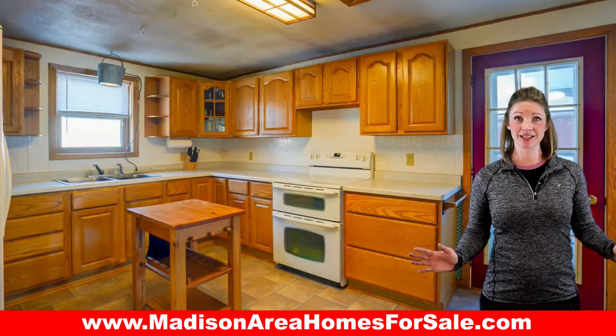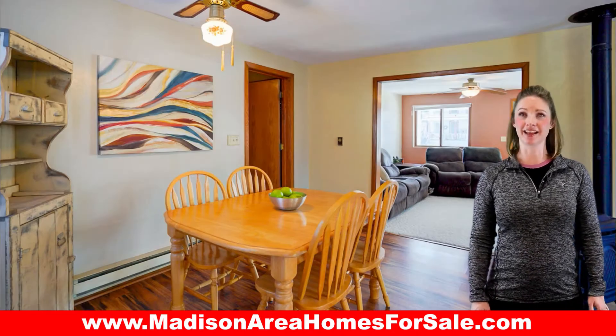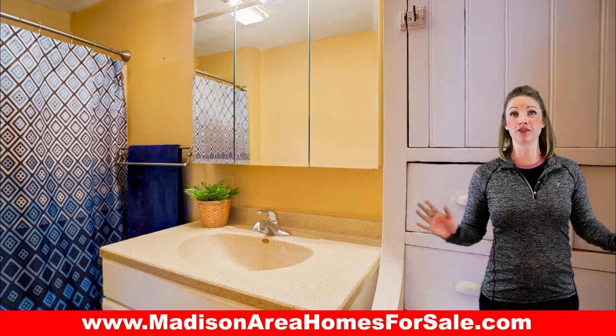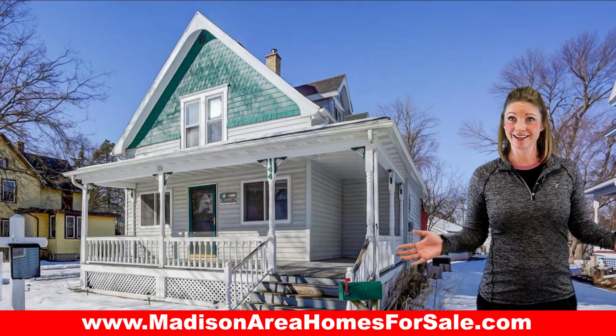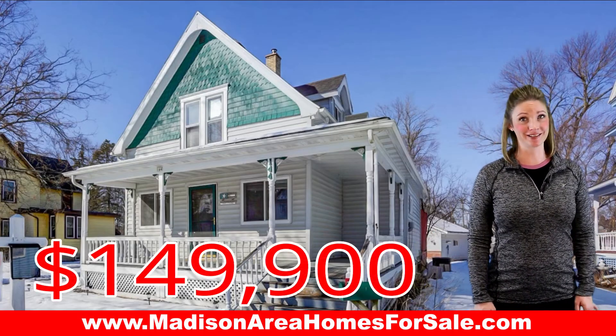you'll see a spacious kitchen, dining room, sunny living room, and main floor full bath and laundry, with two large bedrooms upstairs. At only $149,900, this home won't last long.